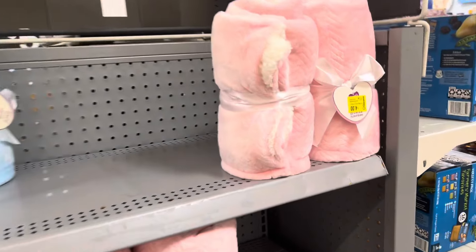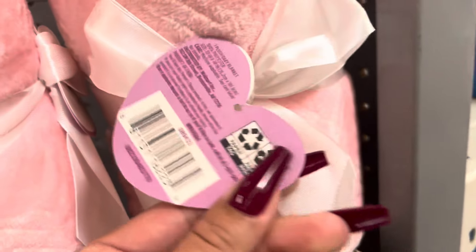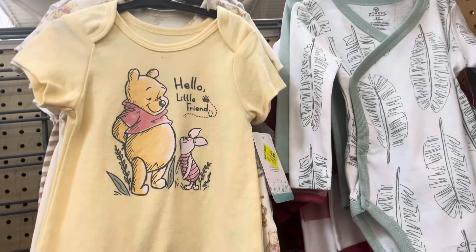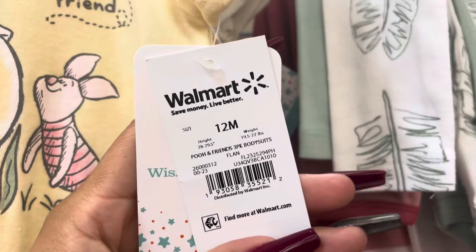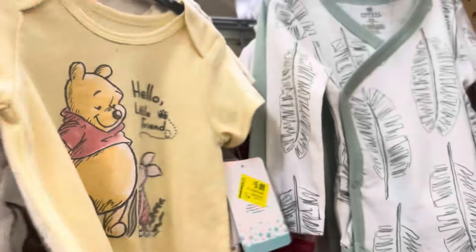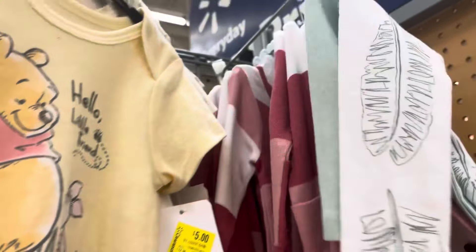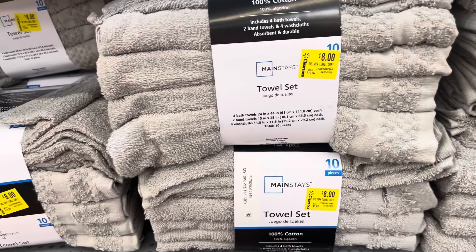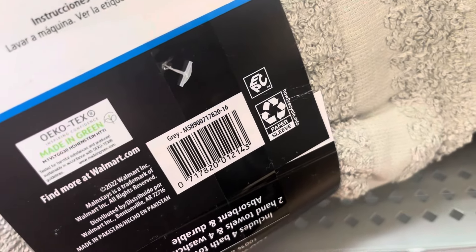They have some baby blankets on clearance for four dollars — they have the pink one and the blue one. Here's the barcode. These are on clearance for five dollars, it comes in three pieces. They also have Bambi for five dollars, and then they have these right here for five as well. They brought some more items out at the front of the store — these are on clearance for eight dollars and come with ten pieces.